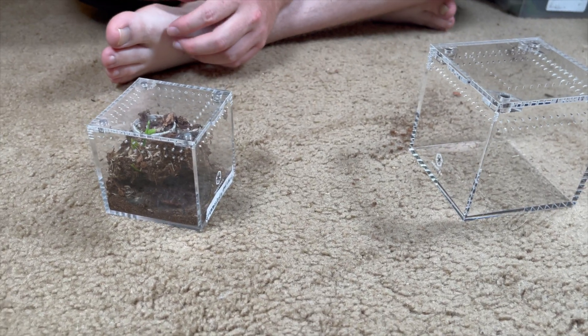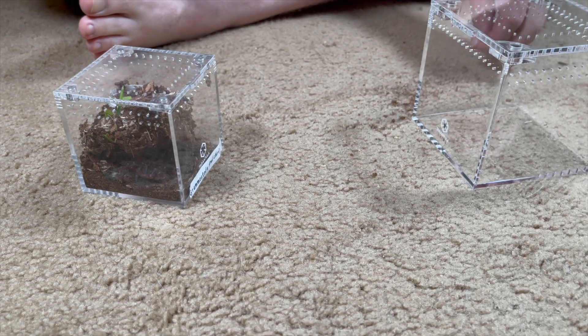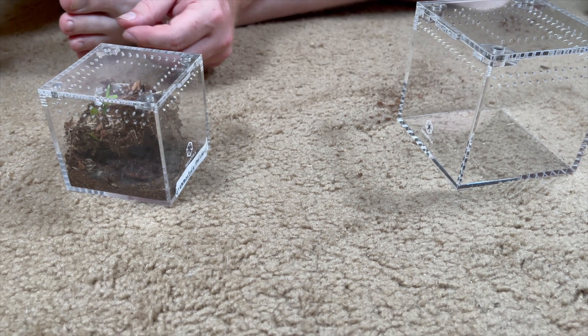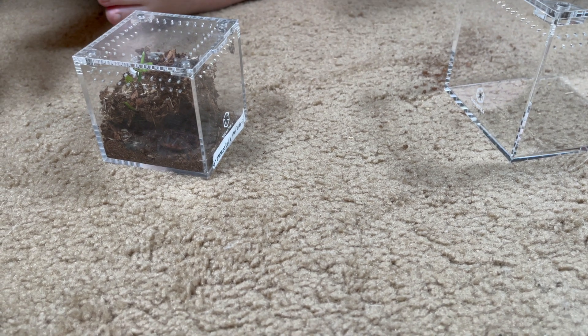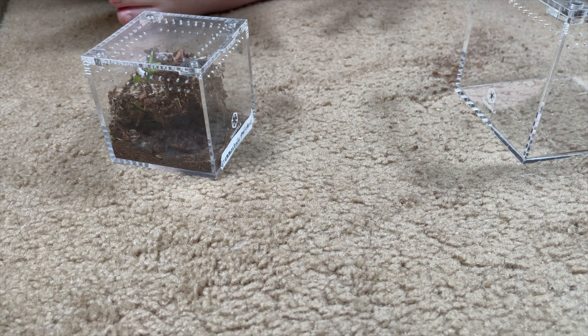Hey guys, welcome to another video of Macho's Tarantulas. Really appreciate you clicking on our video today. We got a cool one in store for you — we are rehousing a Grammastola pulchripes, or however you're supposed to say that, the Chaco Golden Knee. We're pretty sure this is a female.